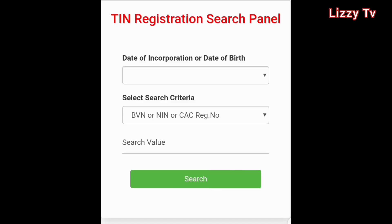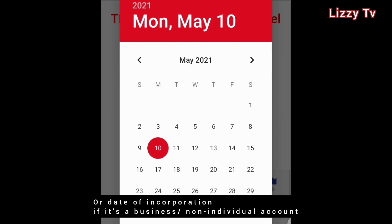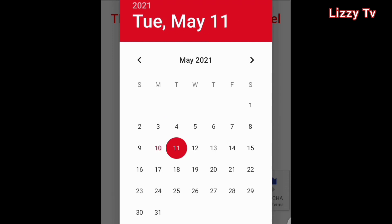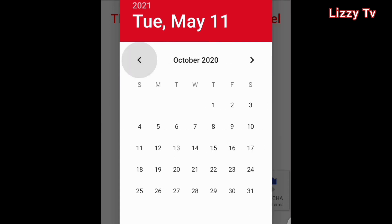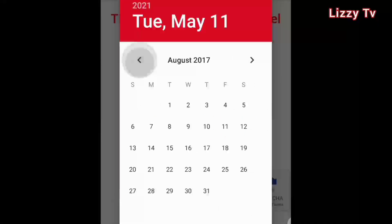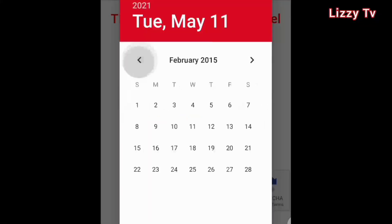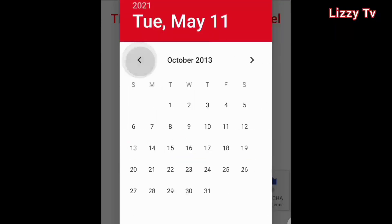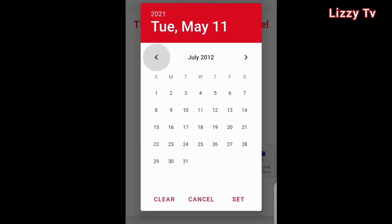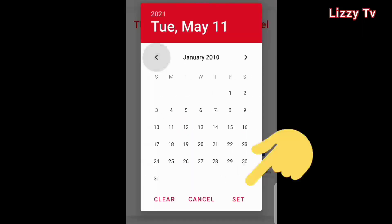Once you click there, you see the TIN Registration Search Panel. There is a field for date of incorporation or date of birth. This is where you input your date of birth — make sure to use the correct date of birth, the one on your NIN or national identification slip, or the one you used for your BVN. You have to scroll back through the calendar until you get to your date of birth, then click 'Set'.